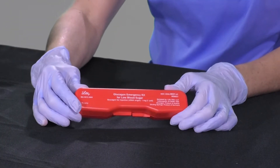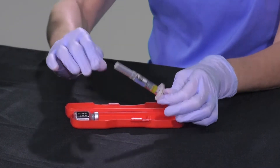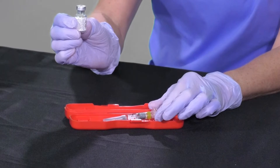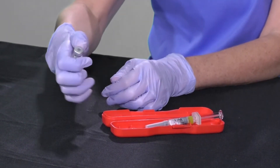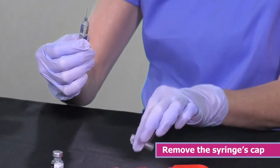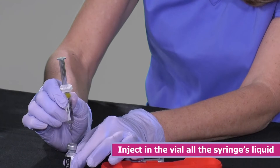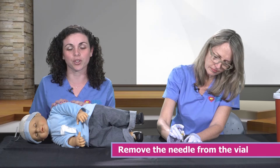Now we're going to demonstrate how to use your glucagon injection kit. Your glucagon injection comes in a red box. Inside your red box you will see a syringe filled with sterile water, and next to it a vial that has a dissolving white tablet inside. To use your injection kit, first place your vial on a flat surface. Then remove your syringe from the red box, remove the cap covering the needle, and inject your vial with all of the water that comes inside it. Then remove your needle from your vial.